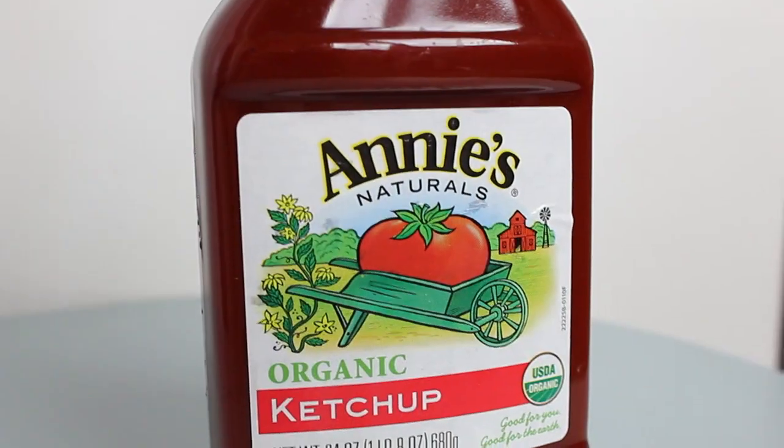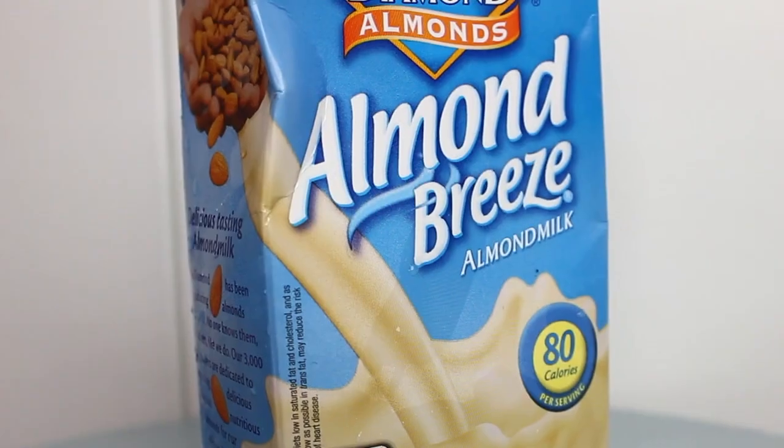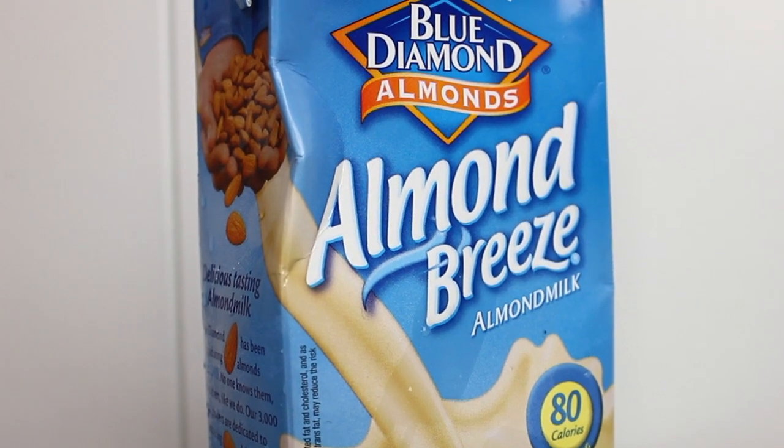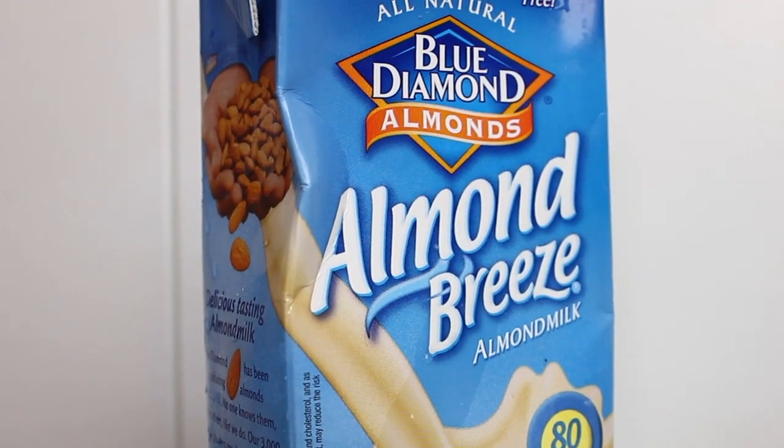Then I got some ketchup. This is the Annie's Naturals organic ketchup. I put ketchup on like everything. Then I got a bunch of almond milks. This is by Blue Diamond, and these are the vanilla-flavored ones. I don't get the regular because it doesn't taste good to me, so I prefer the vanilla. I only drink this as a creamer for coffee — I usually don't drink it straight. Andrew does, but I just like to pour a little bit in my coffee and it tastes really good. These are soy-free and lactose-free, and I usually buy four at a time.